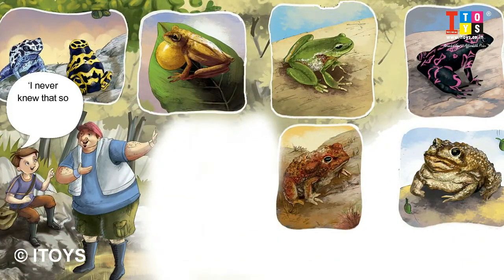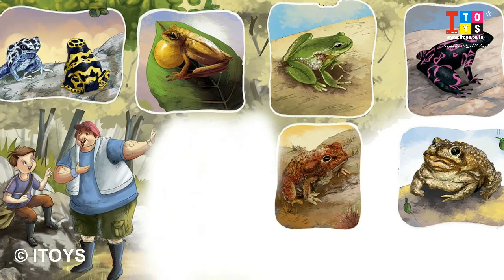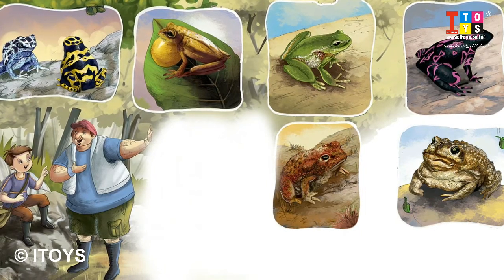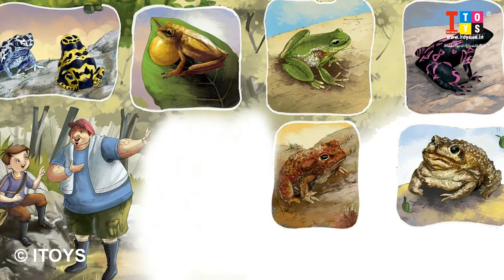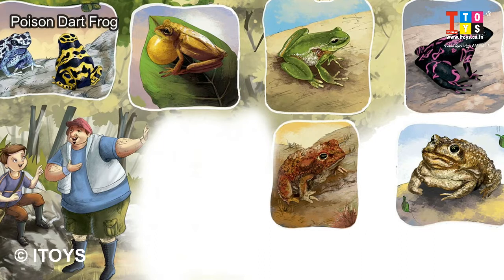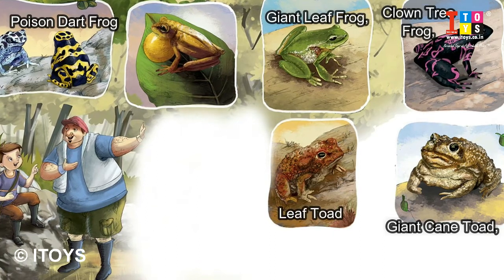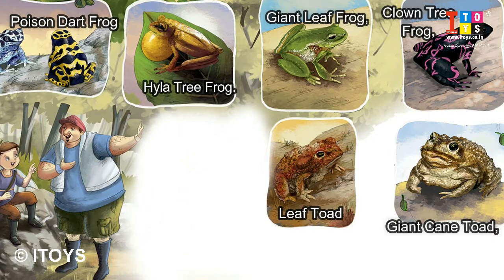I never knew that so many animals live here. You have still not asked about the amphibians that live here. Many amphibians here are found nowhere else on earth, and many among them are even endangered. Some of the amphibian species found here are Poison Dart Frogs, Giant Cane Toad, Clown Tree Frog, Giant Leaf Frog, Leaf Toad, and Hyla Tree Frog. Over 1,000 amphibian species live here.